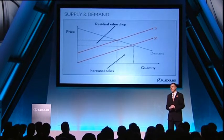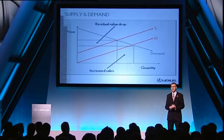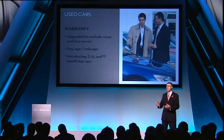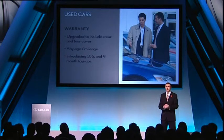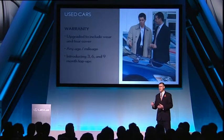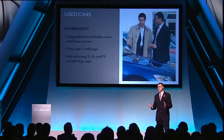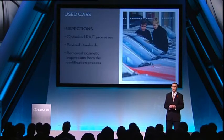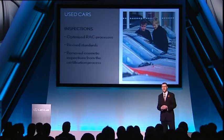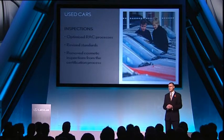Over the past 18 months or so, we've enhanced the way we approach the Lexus used car business. The warranty has been upgraded to include wear and tear. Mandatory warranties cover vehicles of any age and mileage, and we're now looking to introduce three, six and nine month top-ups. We've optimised the RAC processes and changed the inspection standards to make those older, higher mileage cars much more of an attractive retail proposition. Cosmetic inspections have been removed from the certification process.